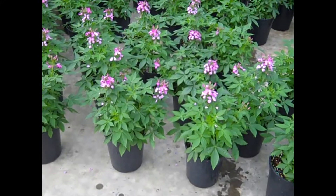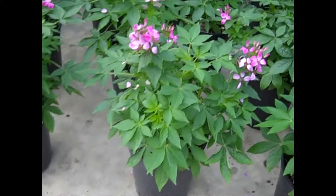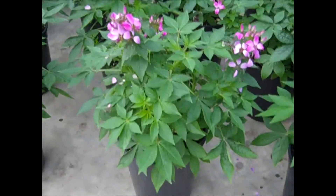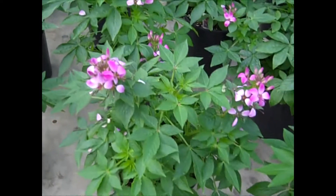Here we're looking at Cleome — this is Cleo Magenta, and these are in one-gallons. Look how full that plant is — a nice big, heavy plant loaded with flower buds. Gorgeous Cleome.